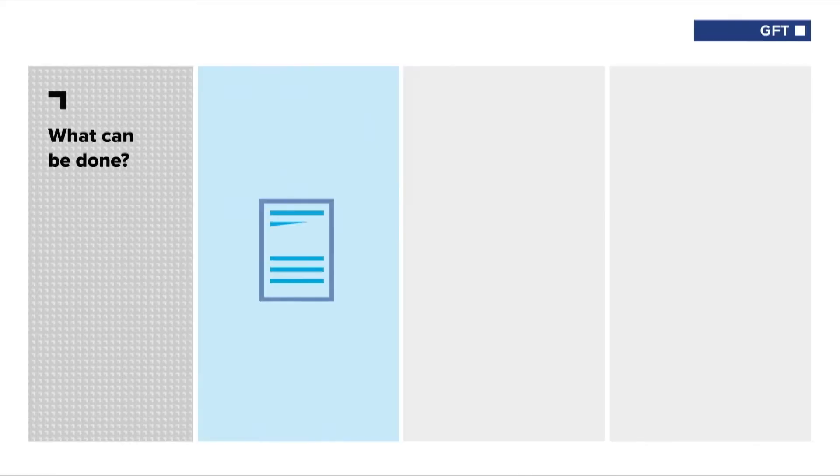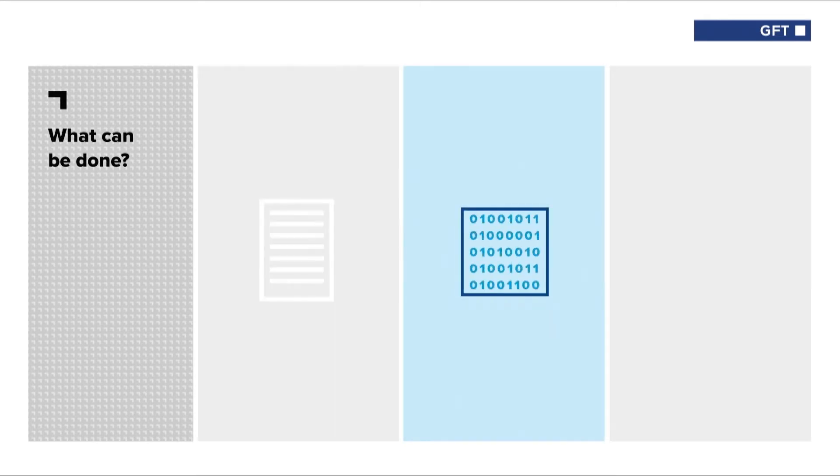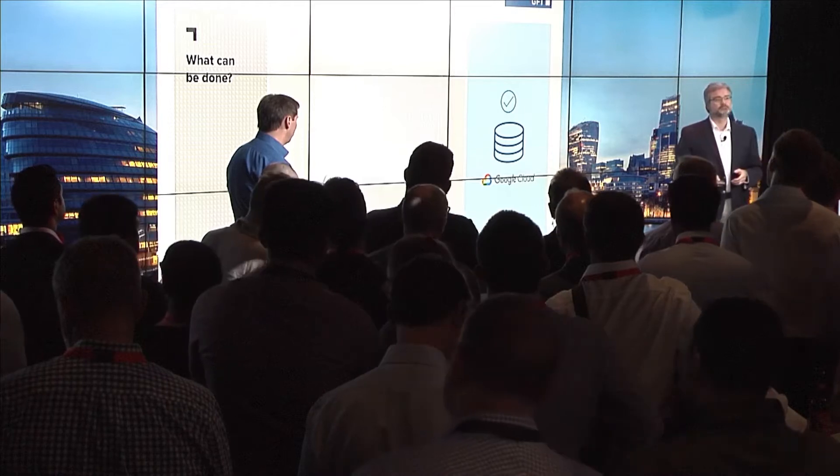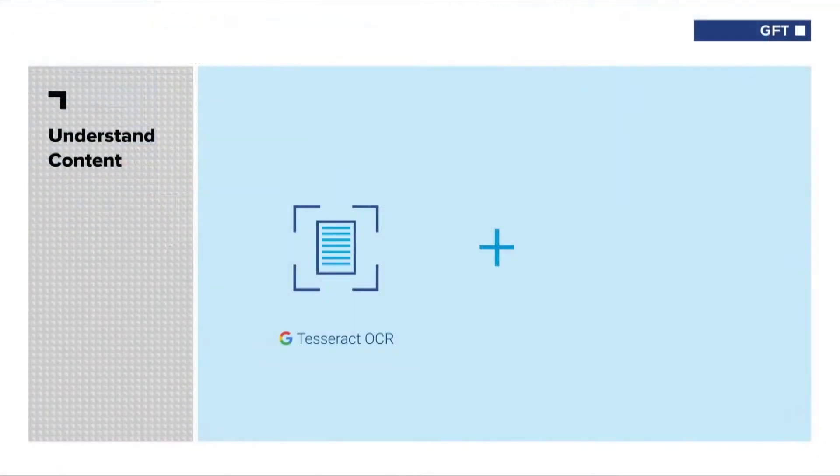What can be done? The first step is to digitize that document — ingest it and store it. The next step is that we need to process that information; we need to use the AI to understand it. And then we need to action it. The first thing is actually reading the document, whatever form it is, via OCR.